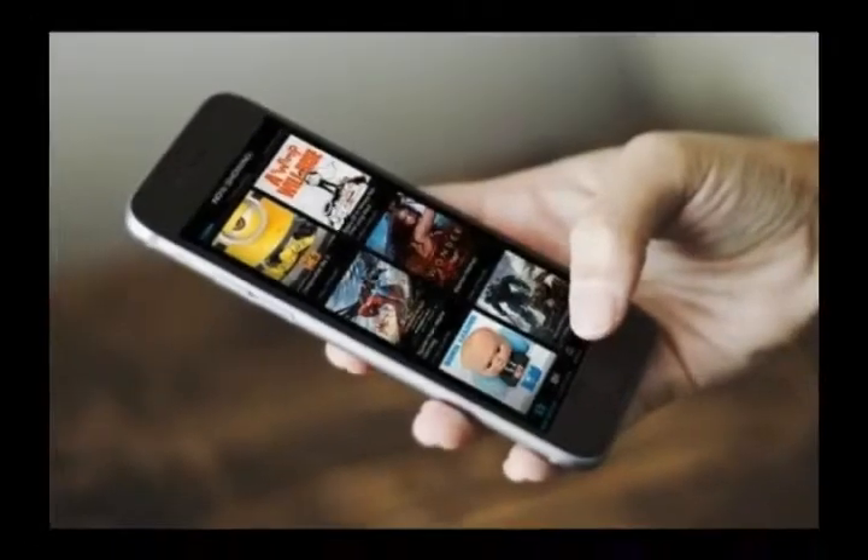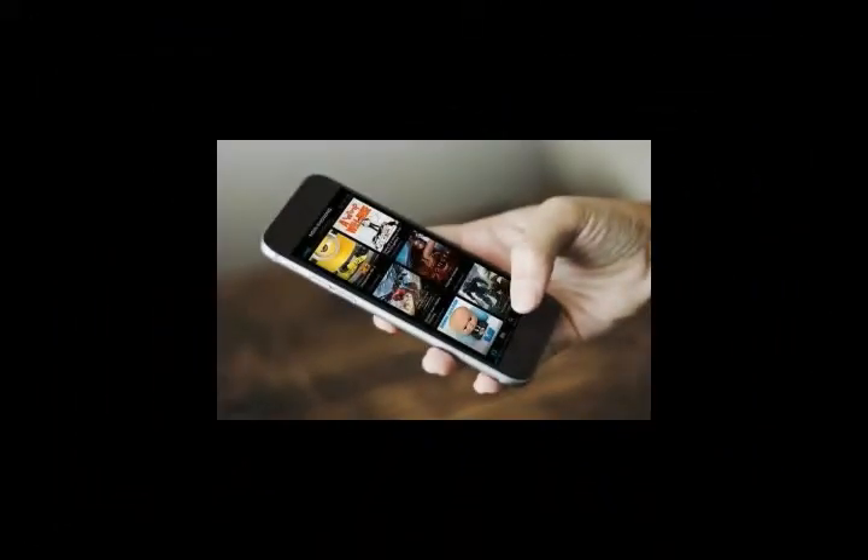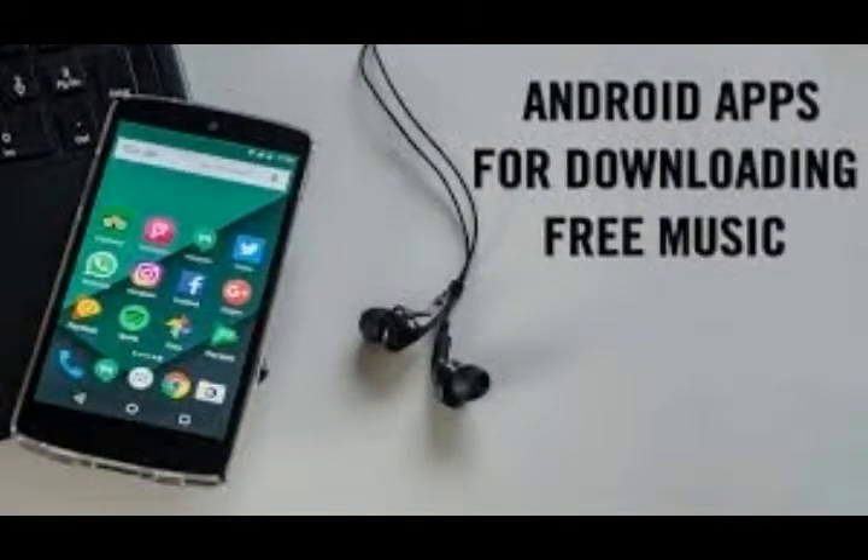So even if you do dip into actual cash for one of these apps, you can be safe in the knowledge it's a worthwhile purchase. We've also sorted them into categories, so you can find what you're looking for more easily.